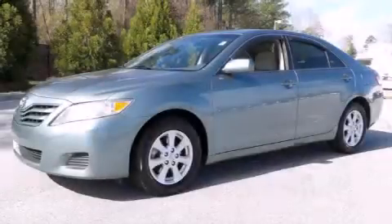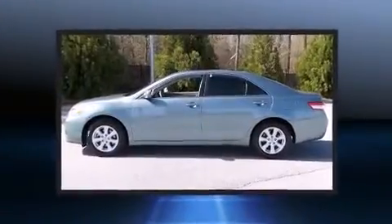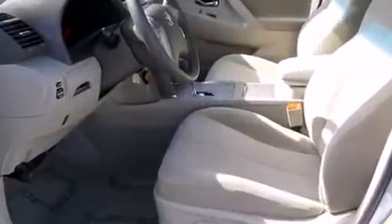Experience driving perfection in the 2011 Toyota Camry. This four-door, five-passenger sedan provides exceptional value. Smooth gear shifts are achieved thanks to the 2.5 liter four-cylinder engine.